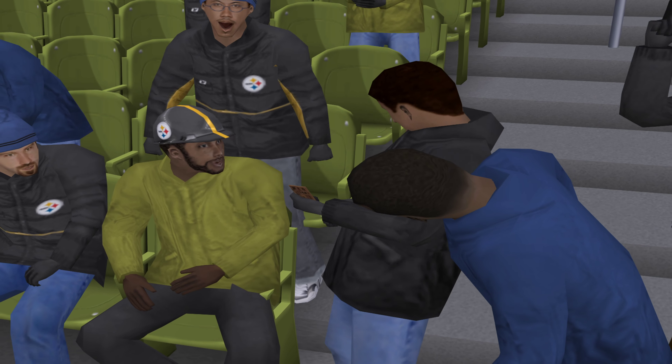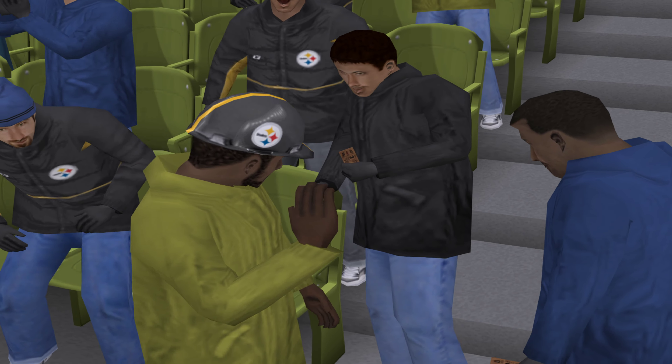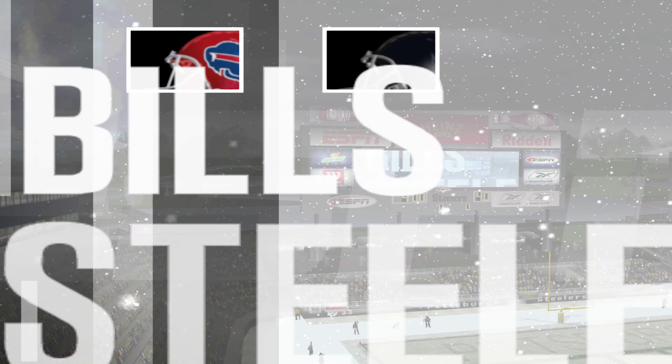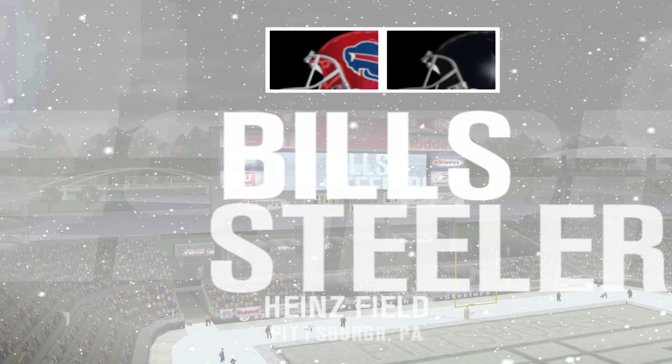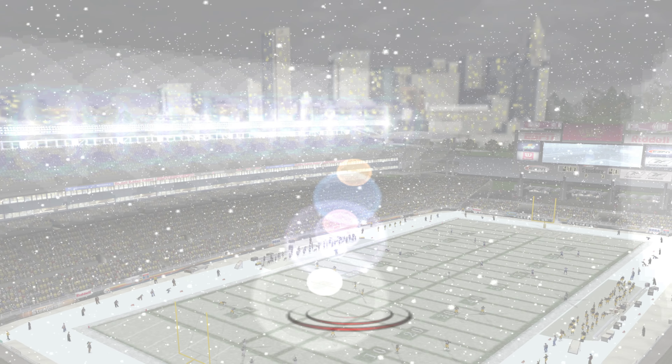The fans are finding their way to their seats, those who really own those seats, as we get set to begin this exciting game. Hello, I'm Dan Stephens and welcome to Heinz Field. Here alongside me is our color commentator, Peter O'Keefe.